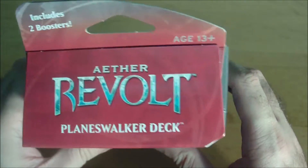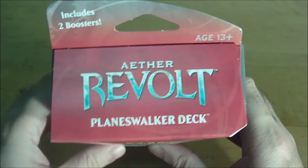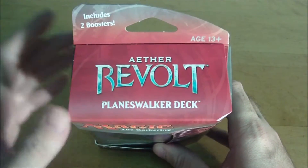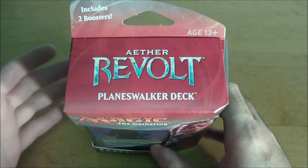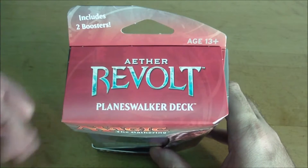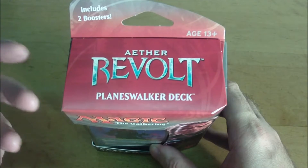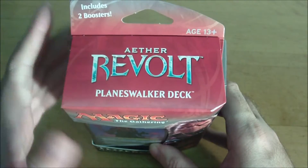If you watched my previous video where I opened one up, I think this is a fantastic product, especially for newer players — people who don't take the game super seriously and aren't looking to get into competitive Magic the Gathering. This is an absolutely fantastic product. In Canada, where I am, it retails for $20, and for $20 you get a 60-card Planeswalker deck with a Planeswalker that is unique to this deck. It's not going to be released in booster packs or any future products, as far as I know, though of course that could always change.